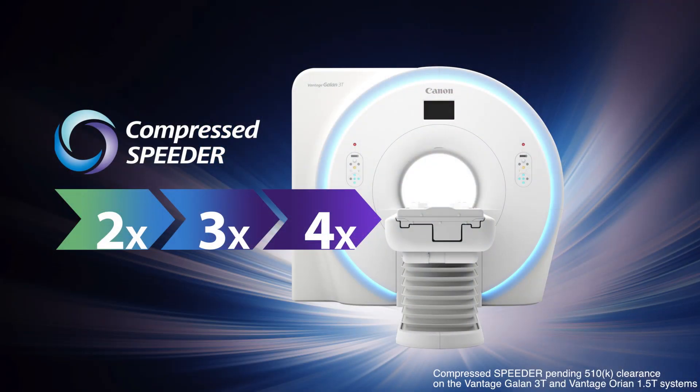So this year we've launched our Compressed Speeder technology. This is based on the compressed sensing technology that's been in the literature. We've brought it to our Fast Spin Echo sequence this year. A lot of the benefits that we're going to see from this type of technology is the ability to undersample and significantly reduce the amount of time our acquisitions take.